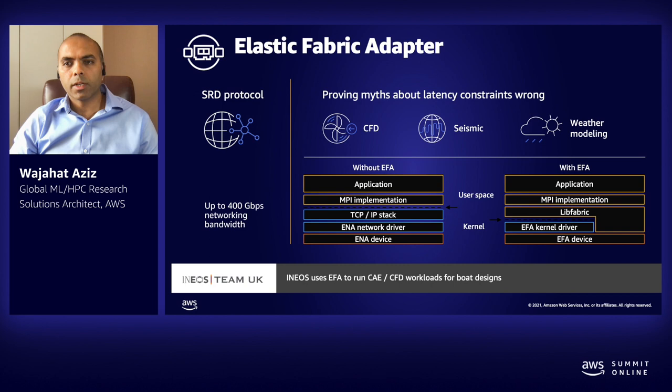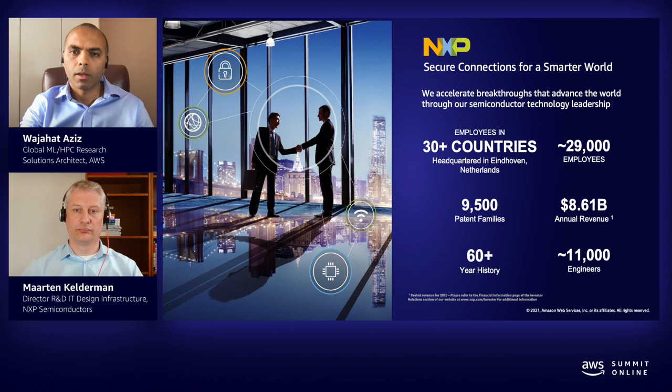As many HPC applications require high levels of interconnected instance communication, a high-speed network interface is quite crucial. EFA is a network device you can attach to Amazon EC2 instances to bypass the kernel for fast network communication. With EFA, tightly coupled HPC applications have access to lower and more consistent latency as well as higher throughput than traditional TCP channels. EFA enhances instance-to-instance communication critical for scaling latency-bound HPC applications, and is optimized to work on the existing AWS network infrastructure without modification to your code.